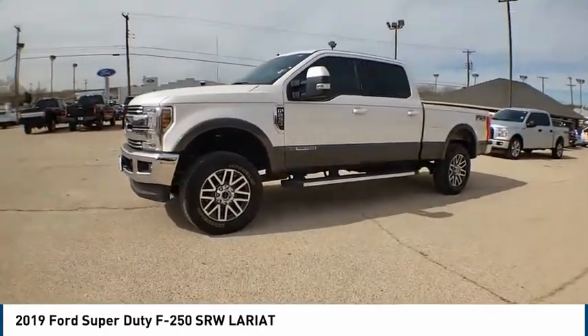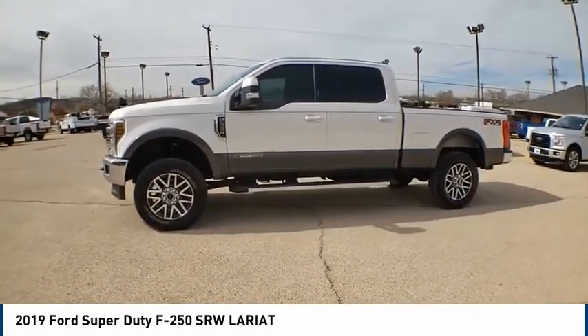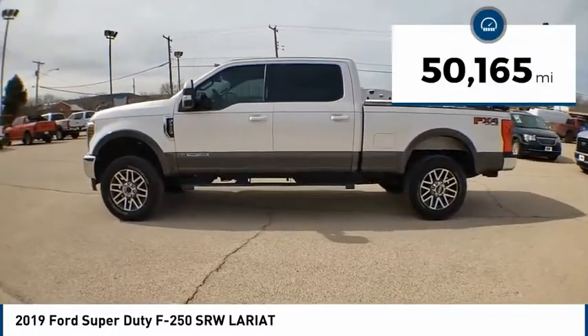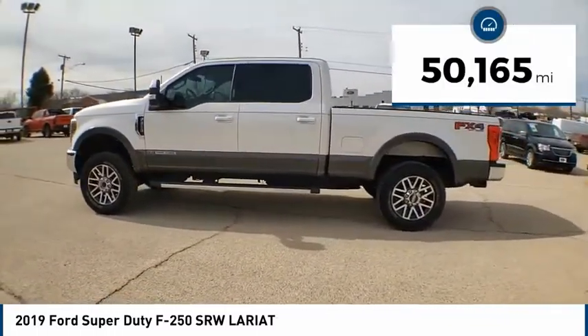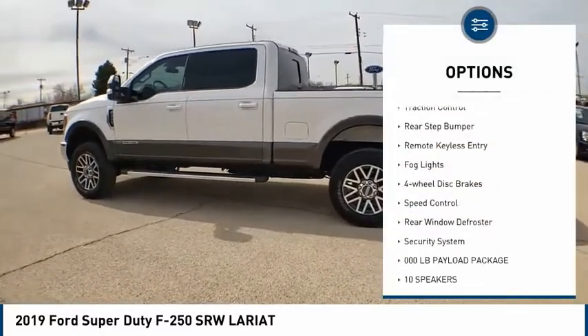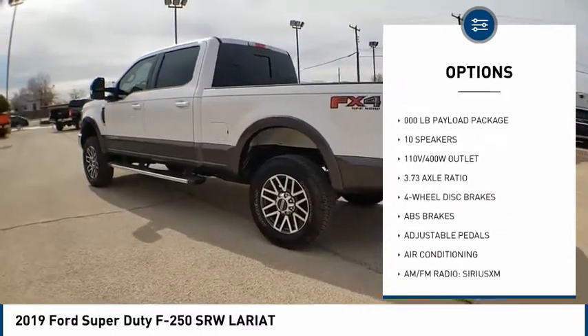Head-to-head fuel efficiency, head-to-head towing, head-to-head torque — Ford F-250 Super Duty. This vehicle has less than 55,000 miles. Here are some of this vehicle's great options: electronic stability control, brake assist, traction control, rear step bumper, remote keyless entry, fog